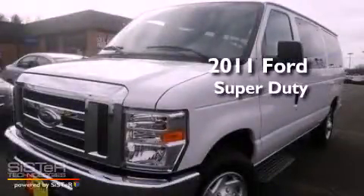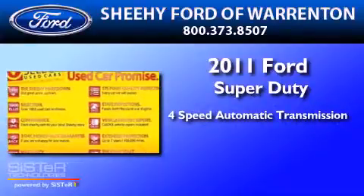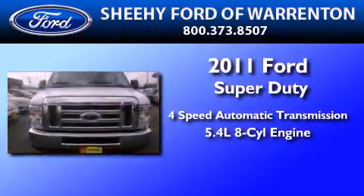This is a 2011 Ford Super Duty. This vehicle has a 4-speed automatic transmission and a 5.4-liter V8.